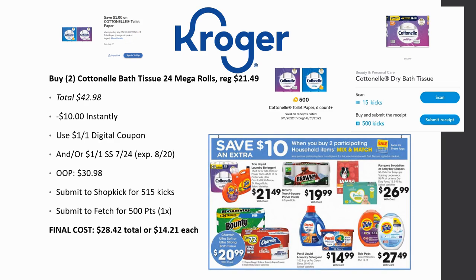Cottonelle 24 mega rolls are regularly priced $21.49 with no sale price. Two totals to $42.98; $10 comes off instantly. Use the dollar off one digital coupon and/or dollar off two from SmartSource 7/24 — that expires the 20th. Out of pocket is $30.98. Submit to Shopkick for 515 kicks (about $2.09) and Fetch for 500 points when you buy one. Final cost is $28.42 total, basically $14.21 each.